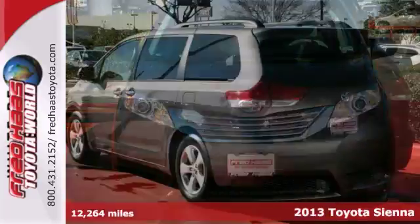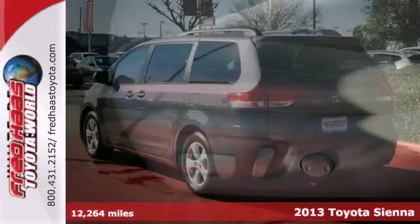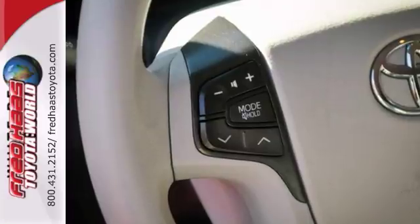This is a 2013 Toyota Sienna, and this minivan has been dealer maintained. It's really very nice. It's a must-see, and it even has a clean Carfax.